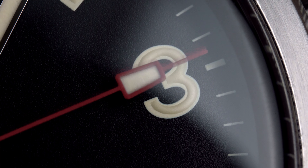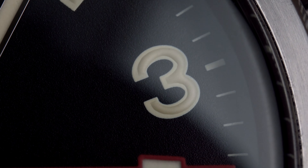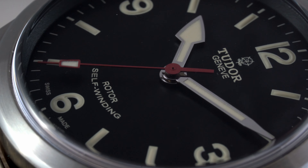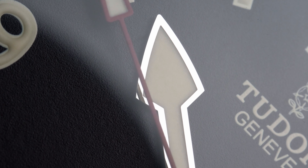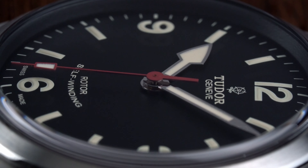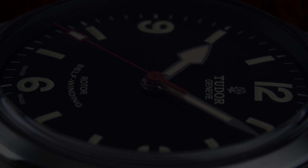There isn't a thing about this watch that bothers me, which is rare. Even the straight N-link bracelet works on this watch — I can't see a curved N-link bracelet bringing more charm to the Ranger. Everything from the semicircle text that reads 'self-winding' to the pop of color with the red seconds hand looks just right. The Tudor Ranger left us too early. I'm doubtful Tudor is cooking up a new version with different dimensions and an in-house movement, but hopefully we'll see it again.